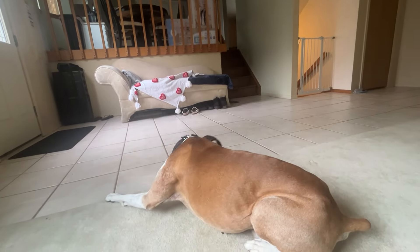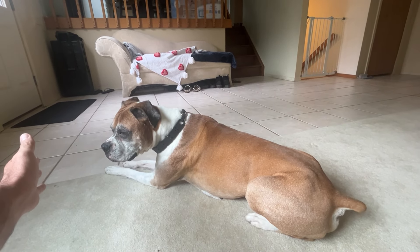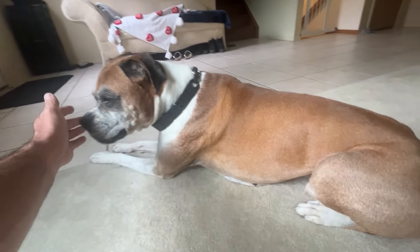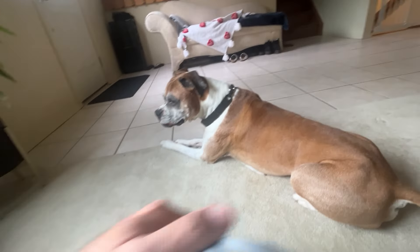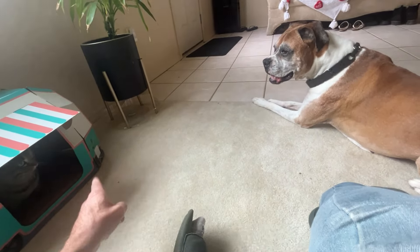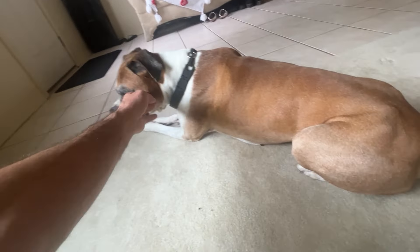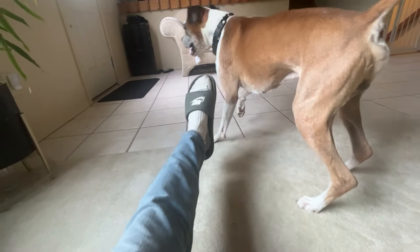Down. Good boy. Stay. There she is. Good boy. Good boy. Leave it. And so she's gonna have to tell him, you know. Down. Back. Back. Back — she's doing it.